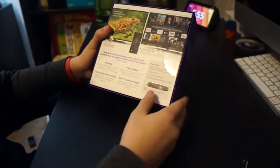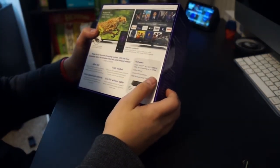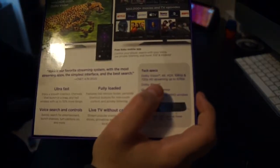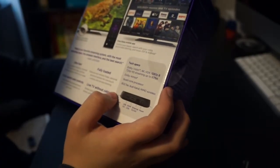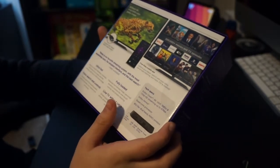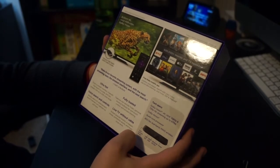It has a quad-core processor, Dolby Atmos, Dolby Vision, 4K HDR, 1080p, and 720p HD streaming up to 60 frames per second — ultra-fast voice-searching controls, live TV without cable, and fully loaded.